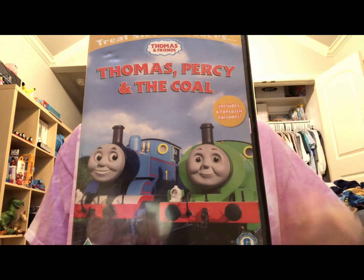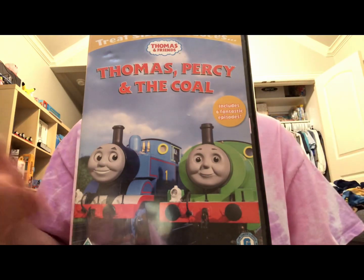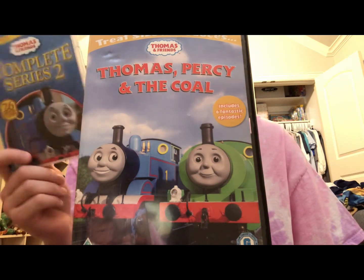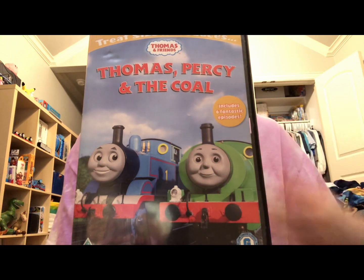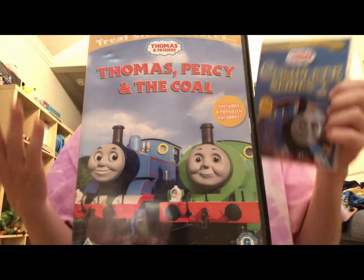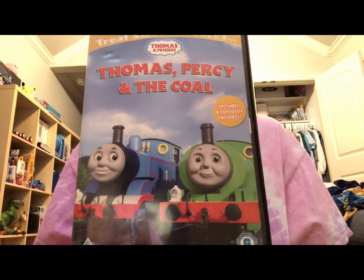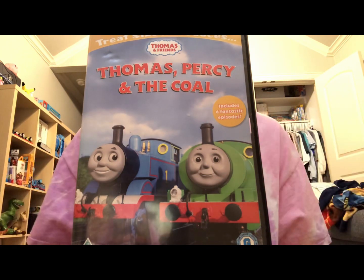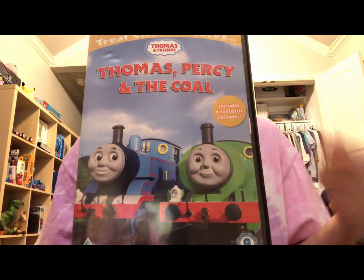For these treat-sized Thomas DVDs, there's no point in getting these because one, they don't have a menu tour, and second, they don't let you select whatever episode you want. Now compared to the complete season one and two, you can already watch all the episodes on that release. So there's really no point in getting any of the treat-sized Thomas DVDs when you could just get the complete season one and two of Thomas on DVD — regardless if you get it from the UK, Australia, or even the United States. So overall, I probably wouldn't recommend this. I would say just get the complete season two and skip this one.